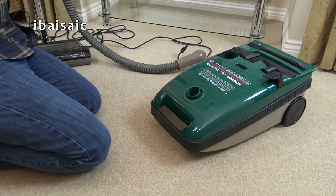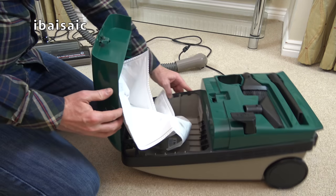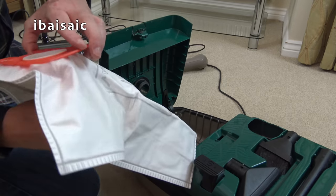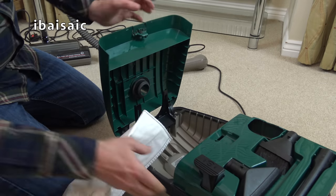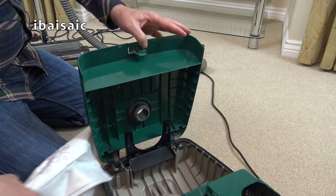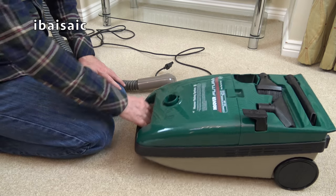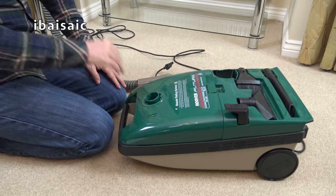I managed to shove a Henry bag in - the only bags I had to hand. And amazingly, I've just vacuumed here and there's dirt - do you see the dirt's already picked up? So that fortunately just fitted onto that bit there. But yeah, oh dear. What an absolute shame that is. Because if that had been in one piece and not lots of pieces, I'd have been really, really pleased with that.